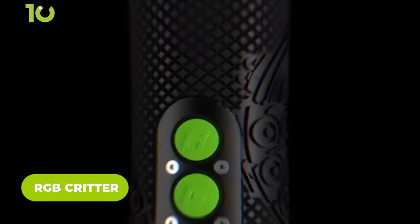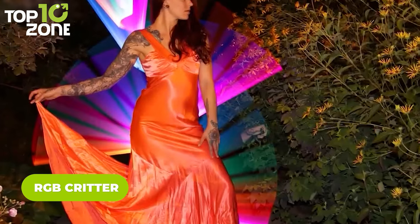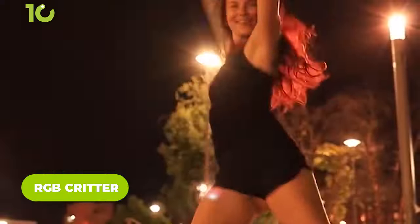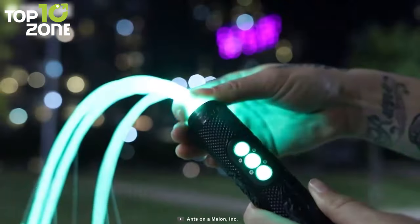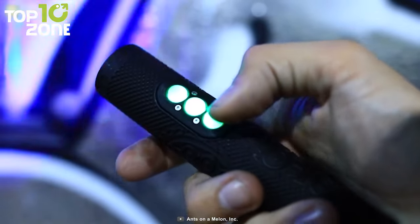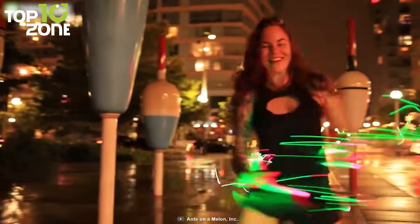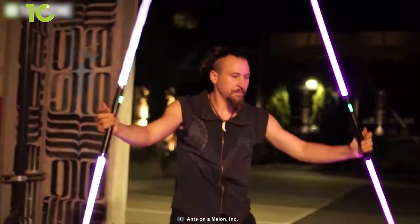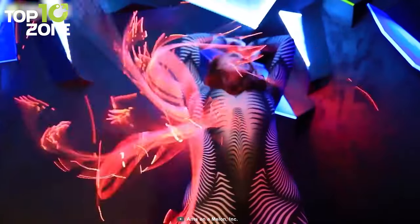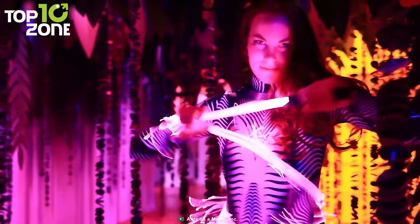The RGB Critter is a color-changing flashlight that is feature-loaded with programmable color modes and six light-up accessories. It is threaded at the lens, allowing you to attach numerous twist-on accessories that light up when connected to the RGB Critter. The three buttons will allow you to control various functions like reactivity, accelerometer, colors, and pattern combinations. This lighting tool is designed for anyone who likes to glow in the dark, including performance artists, light painters, and high-tech fashion designers. So let your creativity run wild!